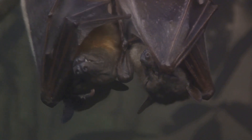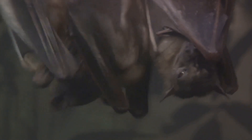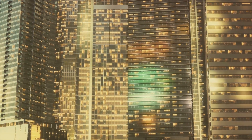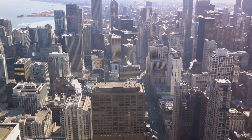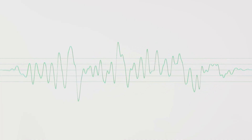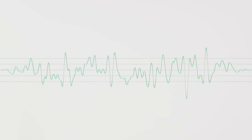Bats emit high-frequency sounds, much like a singer hitting those incredibly high notes, but these sounds are beyond the range of human hearing. These high-pitched sounds then travel out into the world, bouncing off everything they encounter — trees, buildings, insects, even the ground. Each echo that bounces back carries a story. It tells the bat about the distance of the object, its shape, and even its size. Think of it as a sound map that the bats create in their minds, detailing their surroundings. It's like they're seeing with their ears.